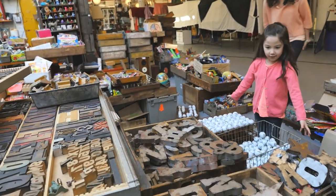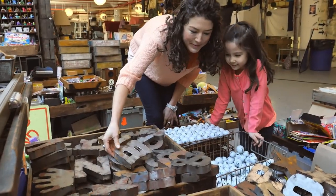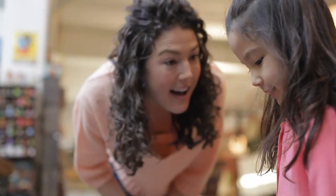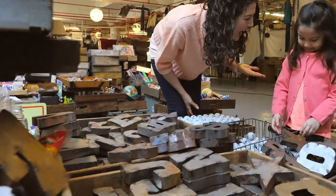When kids realize that letters are all over the place and not just in story books, they begin to understand just how important they really are! Whoa! Look at all those letters! What letters do you see? I see a B! A B! What about that? A! And I see a P! A P! And an N!